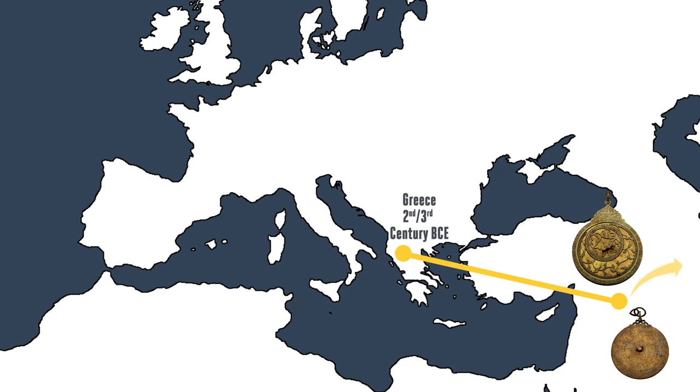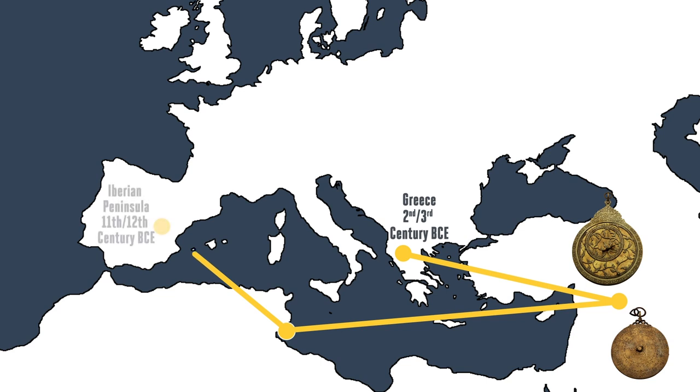From the Middle East, the design and concept of the astrolabe traveled east into Asia. In fact, in Lahore, Pakistan, in the 12th and 18th centuries, it became a center of instrument making and scientific study. But the design of the astrolabe also traveled through North Africa by Islamic scholars, scientists, and religious figures. By the 11th and 12th centuries, we began to see improved astrolabes reappearing in Western Europe through the Iberian Peninsula — what's now present-day Spain and Portugal.